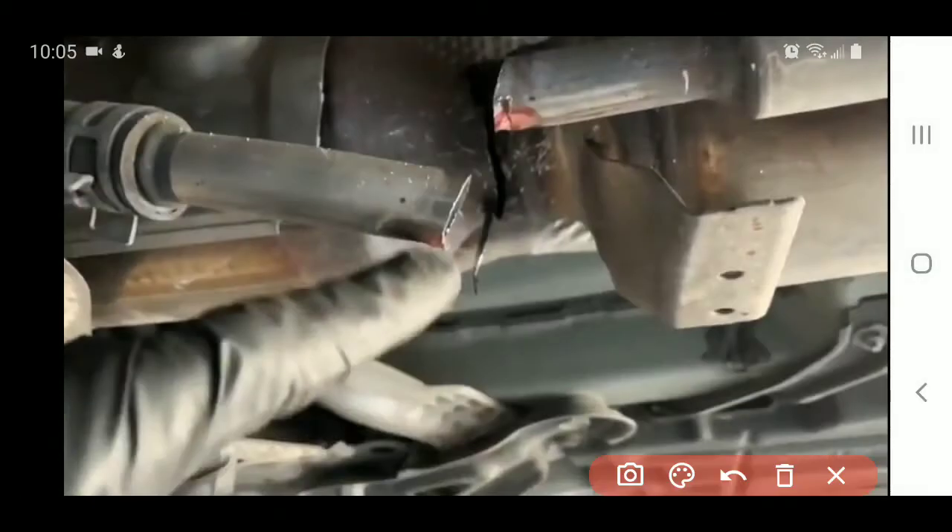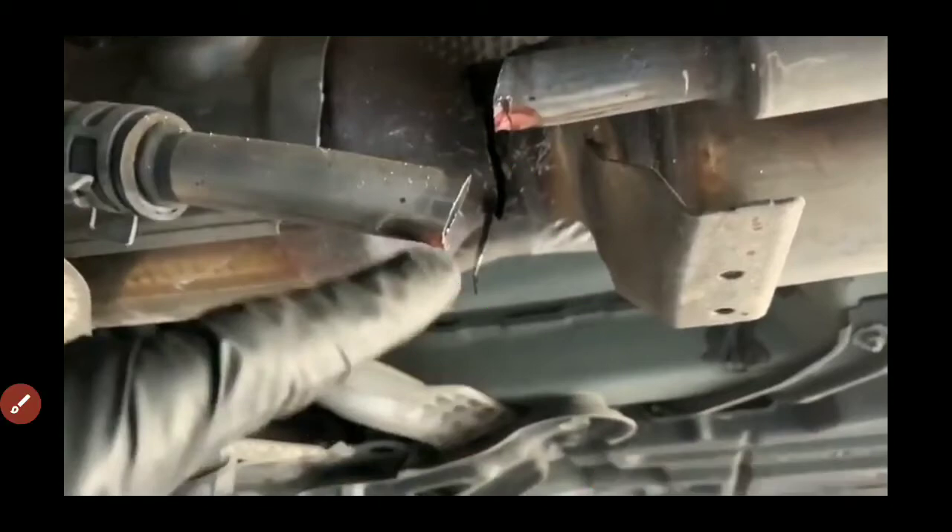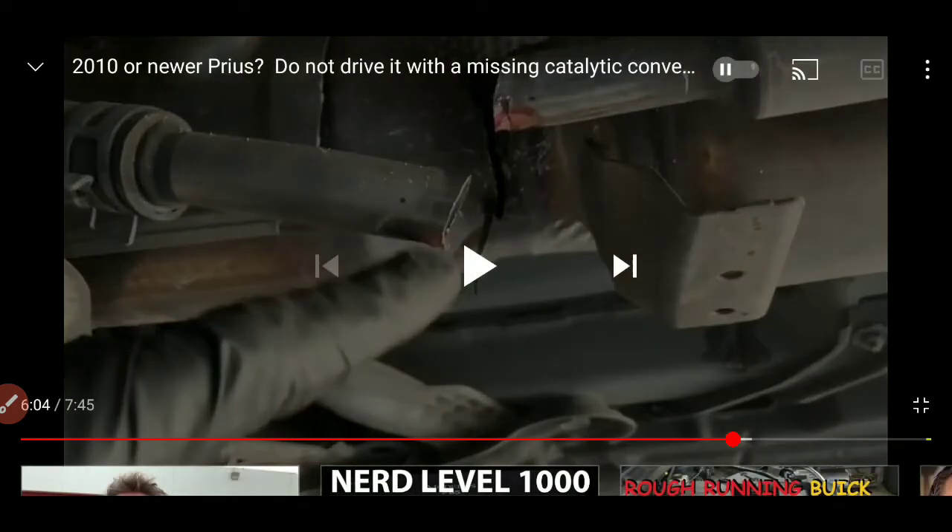In the video, you can see the pink coolant dripping out after a thief cut the coolant line. You don't want to drive your car without coolant. So for Gen 3 owners: if you wake up in the morning and see a big puddle of pink coolant underneath the car, don't drive it. Even if it's any pool of liquid, check it out — if it's coolant, have it towed.